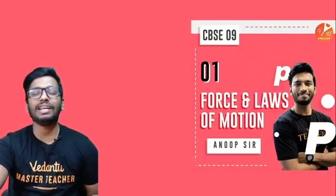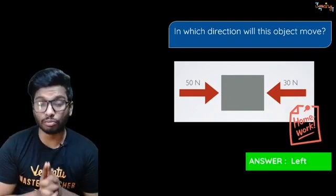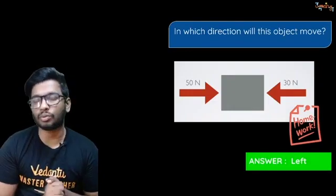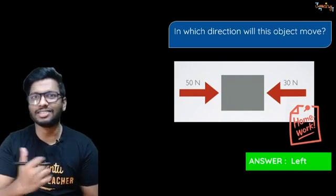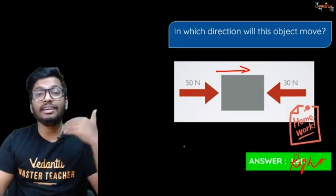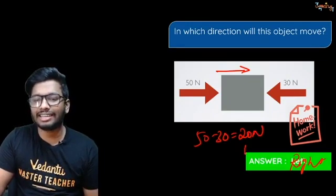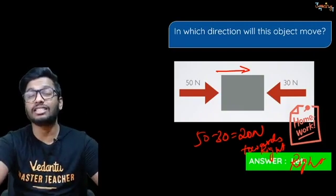In the last session I asked you: in which direction will an object move if on one side there's a force of 50 newtons and on the other side a force of 30 newtons? The answer is the object moves towards the right. The net force is calculated by subtracting — since forces act in opposite directions — 50 minus 30 gives 20 newtons acting towards the right.